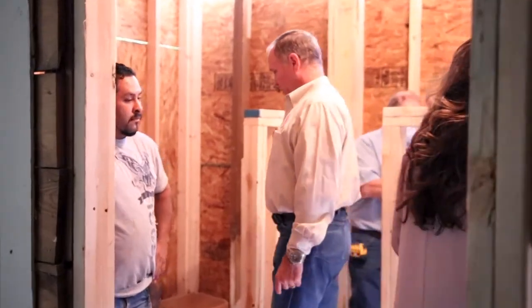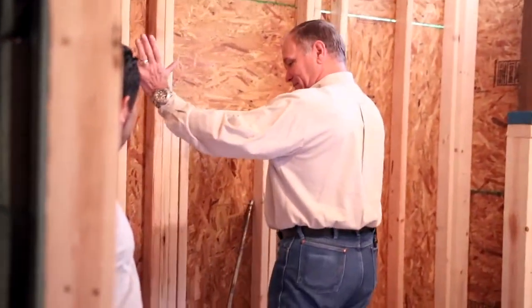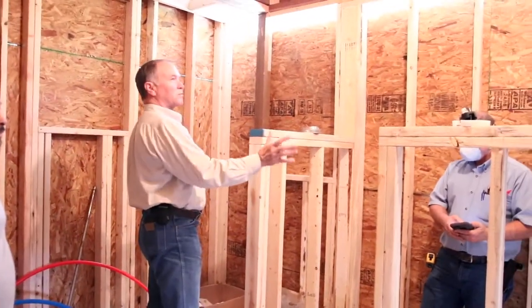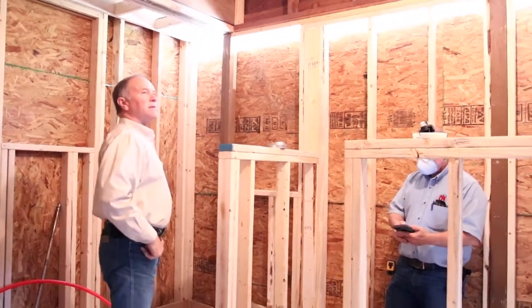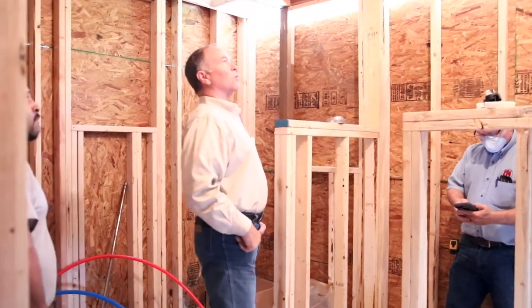So here's where we're getting part of the room addition. This part was bumped out, right Mike? Yes, sir — out. And then this was a porch that was covered in and framed in because it was only partial walls, right? Yes, sir. Now it feels bigger. Amazing how it feels bigger with more walls, huh?